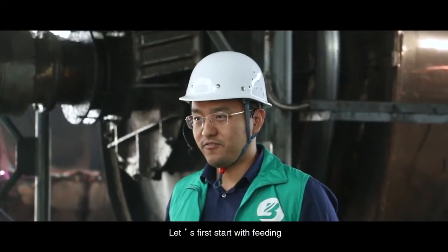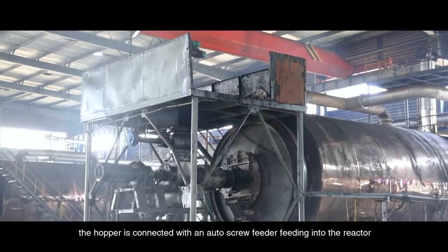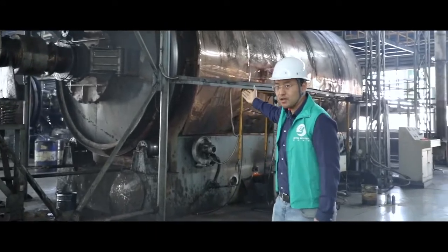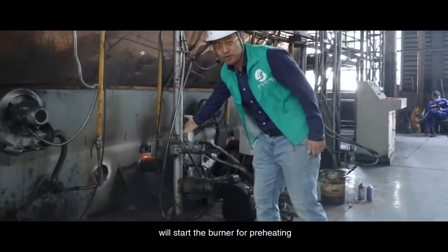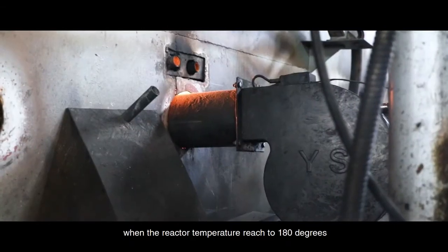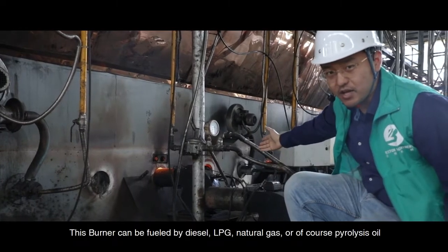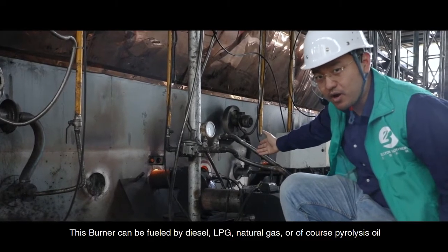Let's first start with feeding. The feeding is done by a crane dropping materials into the hopper. The hopper is connected with the auto screw feeder feeding into the reactor. The feeding process will take about 1 hour. Then after that, we will start the burner for preheating. The preheating process will take about 2 hours when the reactor temperature reaches 180 degrees. That's when the reaction will begin. This reactor can be fueled by diesel, LPG, natural gas, or of course pyrolysis oil.